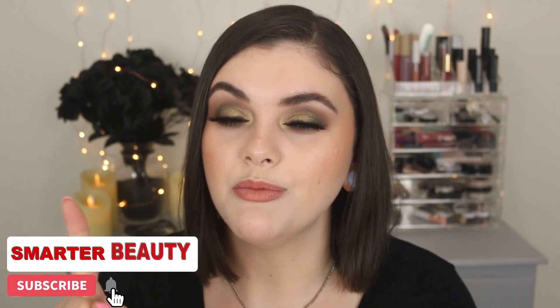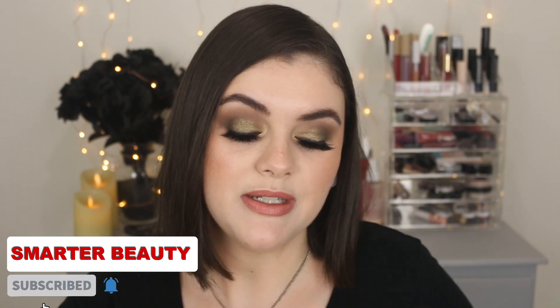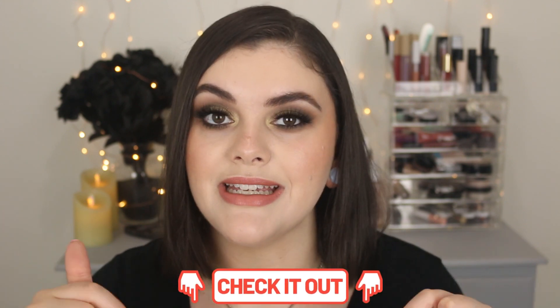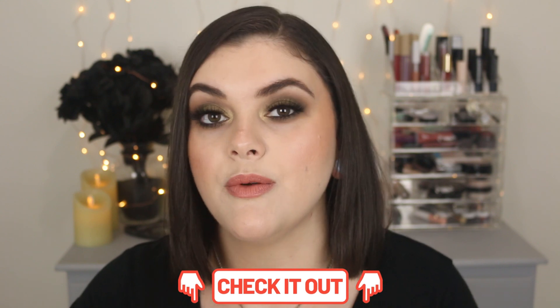Hey guys, welcome back to the channel! Hope you're doing well. Today we're doing another one brand tutorial, and today we're going to be using Essence Makeup. I'm super excited — I purchased a whole face of makeup from Ulta. You can find Essence at ulta.com or in Ulta stores, and you can also check out their website. I'll have everything linked in the description box. They're really great, super affordable, cruelty-free brands with a lot of options to choose from and they're constantly coming out with new things.